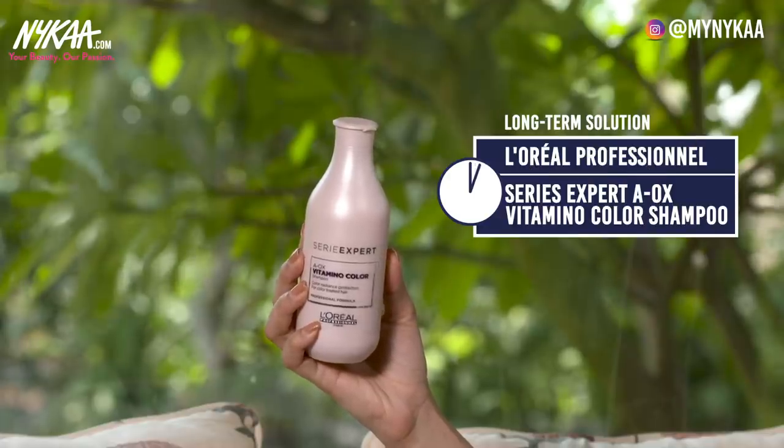My next hair concern is colored hair. I have colored hair myself and it tends to get really dry and brittle — if you want to color your hair you have to maintain it. For that I have the L'Oreal Series Expert Shampoo, which protects your hair and keeps it healthy. You can follow this up using the same hair mask mentioned earlier.